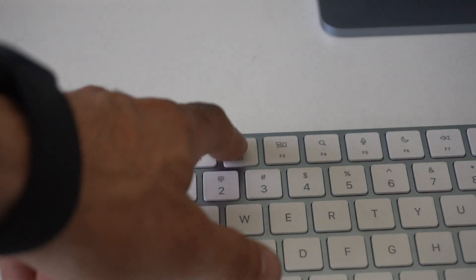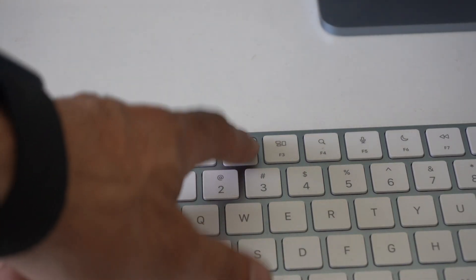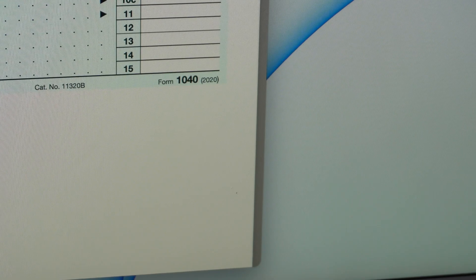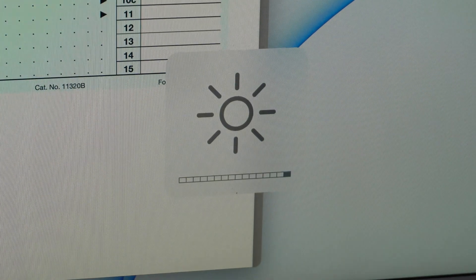If you're trying to find the sweet spot of brightness, you can adjust it using F1 or F2 on the keyboard, but did you know if you hold Shift and Option and do the same thing, it no longer lowers the brightness by a single bar — it will get it down to the exact incremental point, which is pretty cool for fine-tuned adjustments.